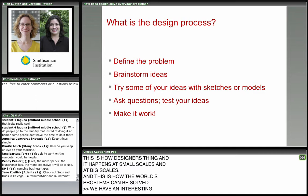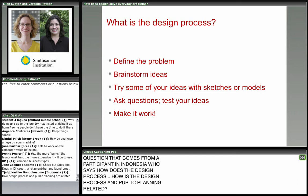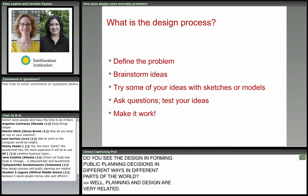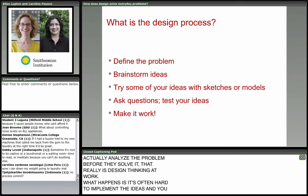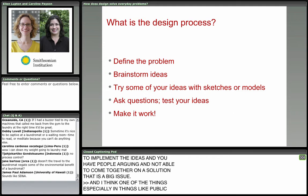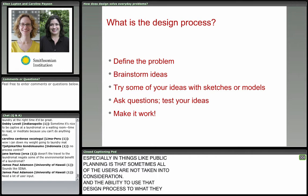A participant in Indonesia asks: how is the design process and public planning related? Planning and design are very related. Whenever you have a process where people can step back and analyze the problem before they solve it, that really is design thinking at work. What happens is it's often hard to implement the ideas — when people are arguing and not able to come together on a solution, that is a big issue. Especially in public planning, sometimes all of the users are not taken into consideration. Using the design process to really see what users would like or need in their city is very important.